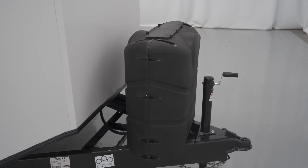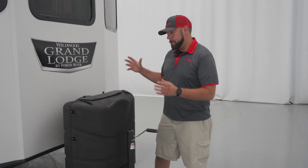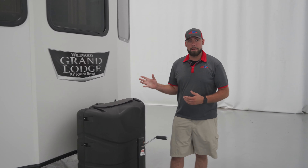Up here on the tongue of this trailer, we are going to have a manual jack. These destination trailers aren't meant to be moved very often. It's more of a temporary living situation for whatever you're going to need it for. However, you do have two large propane tanks on the front to accommodate for whatever usage you're going to be using it for.